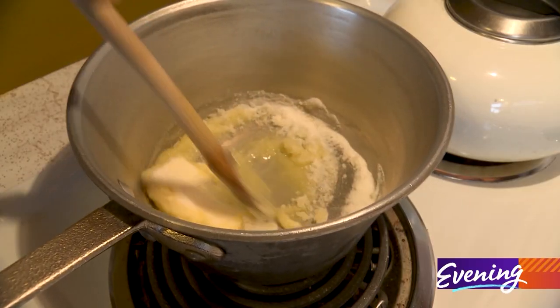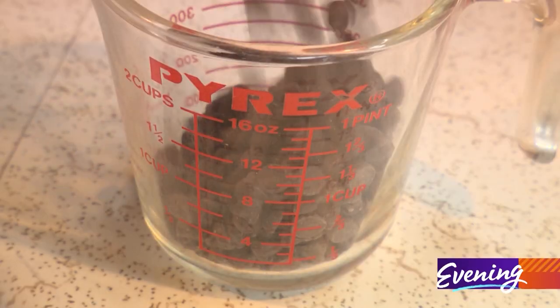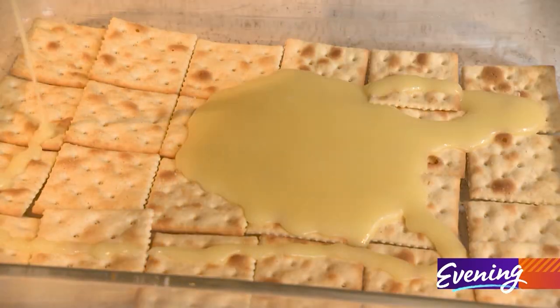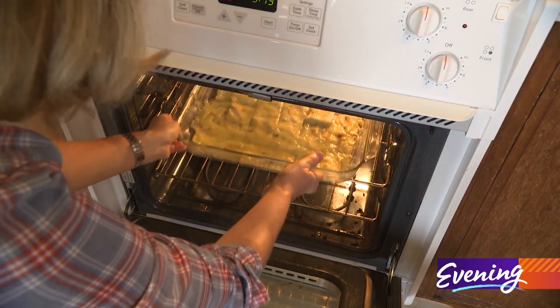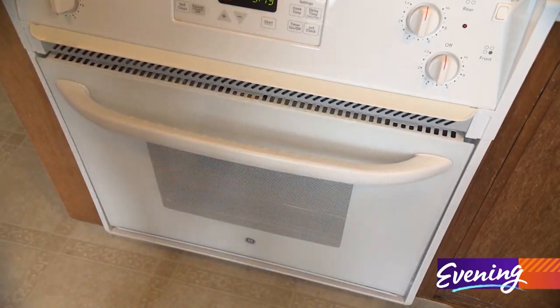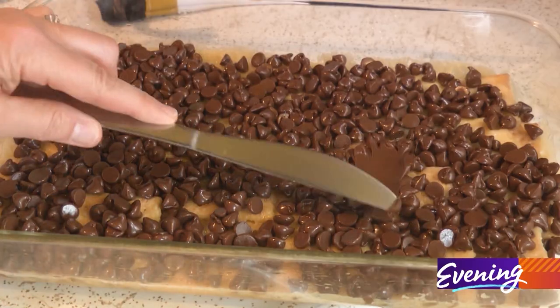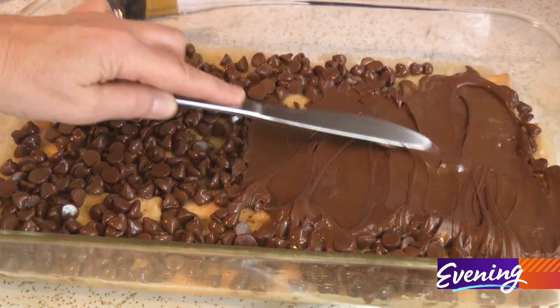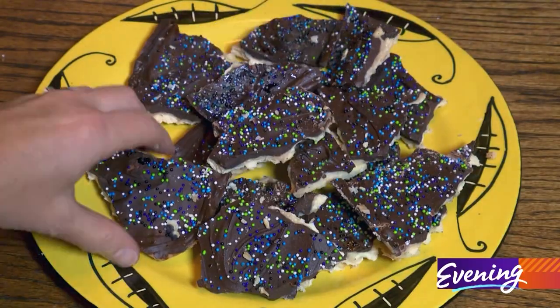All you need is sugar, butter, salting crackers, and chocolate chips. This recipe is comforting and cozy to me because it comes from a cookbook my mom gave to me for Christmas several years ago. It's also special because I have brought this treat to King 5 Evening potlucks to share with my coworkers, and everybody loves it.